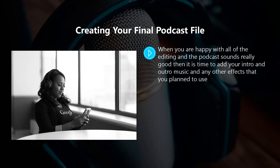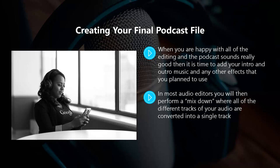You can add intro and outro music on different tracks in your audio editor. Make sure that you listen to the whole thing again before you create your final file. In most audio editors you will then perform a mix down, where all of the different tracks of your audio are converted into a single track. You can then save this in MP3 format so that it is ready for you to publish to the world.